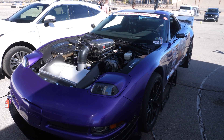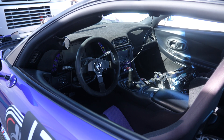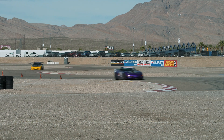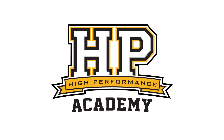We're here at the Optima Ultimate Streetcar Challenge and behind me is this purple C5 Corvette. This won the competition outright last year. The interesting aspect from my perspective is in a sea of cars running forced induction, this is naturally aspirated. We're here with Jake, the owner and driver of the car, to find out a little bit more about what makes it so fast.